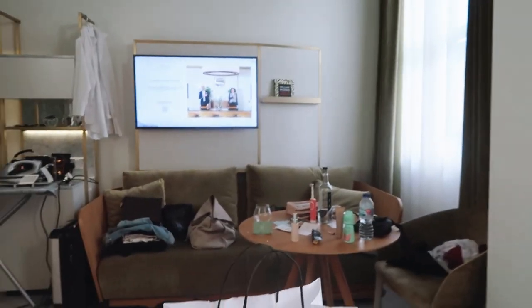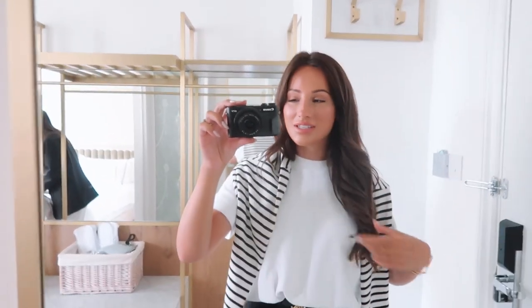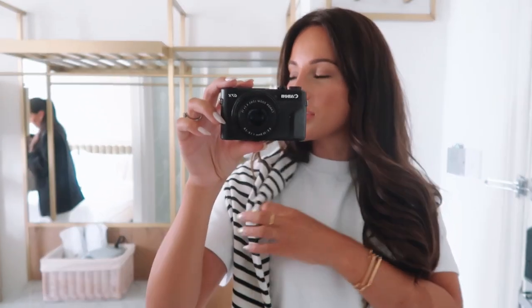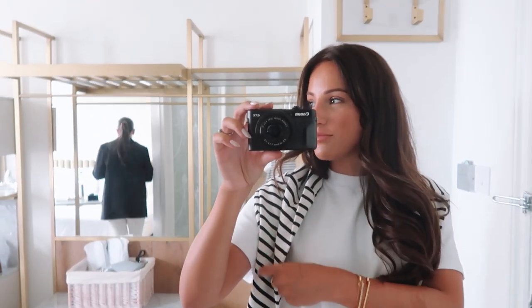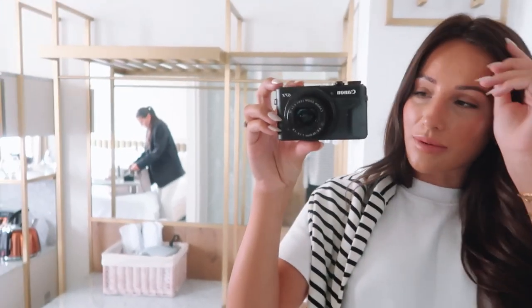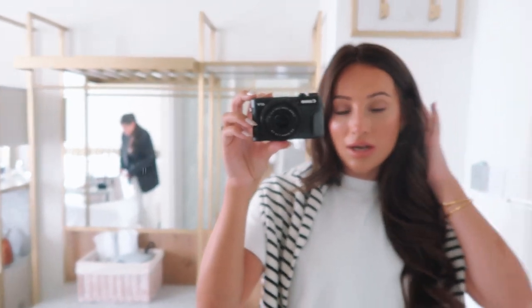It's now the following morning. We've shot some outfits today but the weather has not been on our side — actual torrential rain. Despite that we had a successful morning and improvised to get them done. We're just about to head into Selfridges, grab some lunch, and have a mooch around.